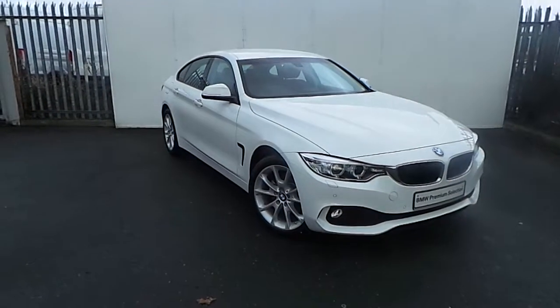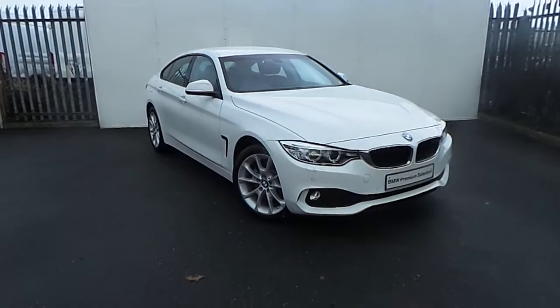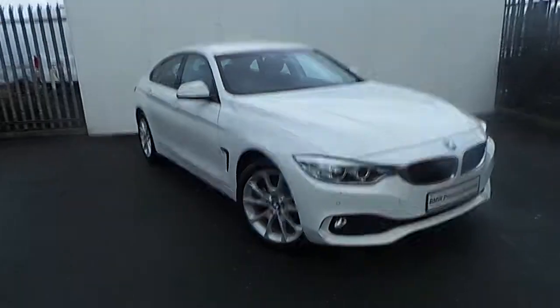Hi, it's Luca here from Jodofi BMW, and today I'll be showing you around this BMW 420D Sport Grand Coupé, presented in Alpine White.